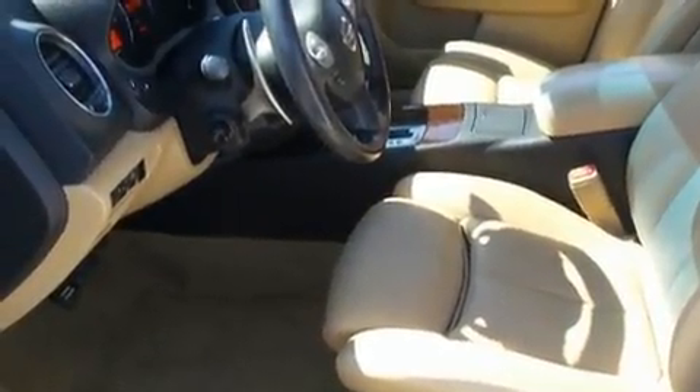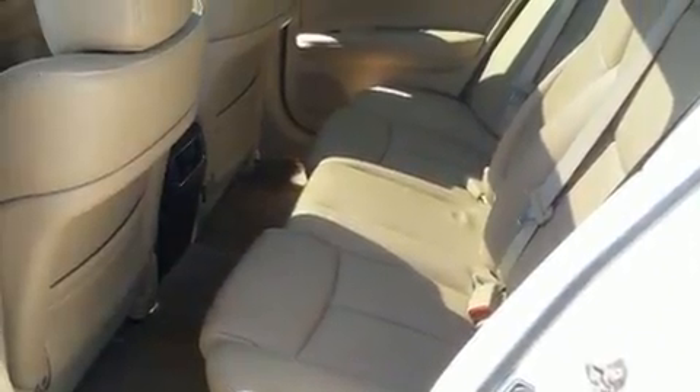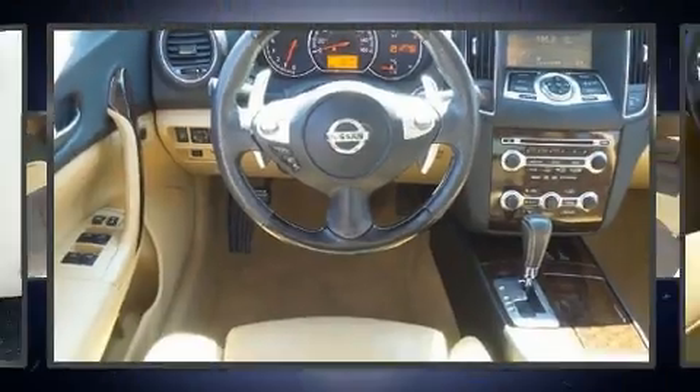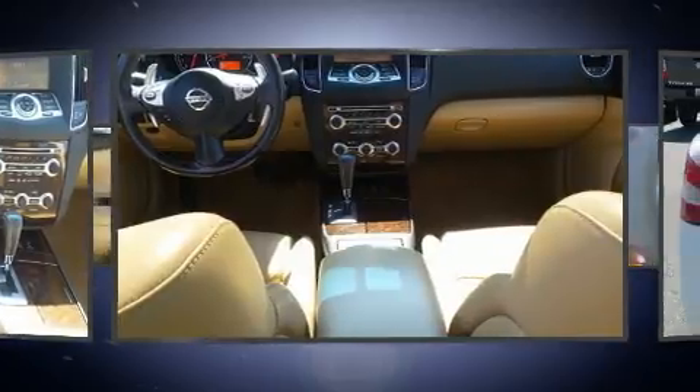This model accommodates five passengers comfortably and provides features such as a tachometer, a power seat, an automatic dimming rear-view mirror, an outside temperature display, and the power moonroof opens up the cabin to the natural environment.